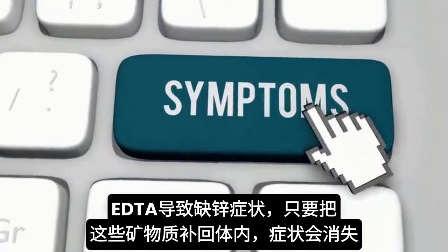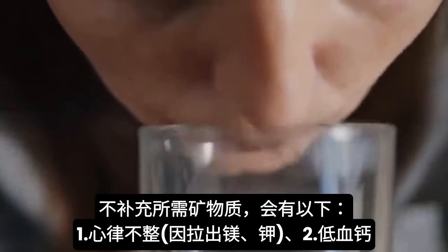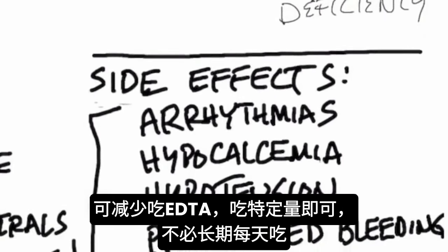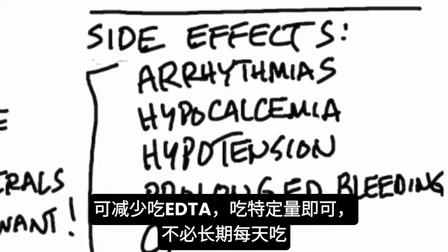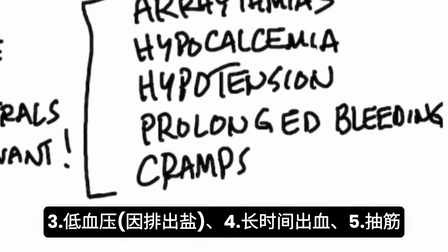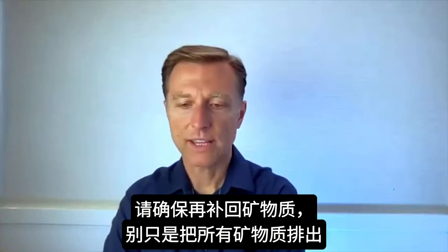Most of the symptoms related to EDTA are related to a zinc deficiency, so as long as you're putting some minerals back into the body, you won't have the symptoms. Some side effects could be arrhythmias, because it's pulling out magnesium and potassium, and hypocalcemia. You'd want to regulate this by not taking too much EDTA — just certain amounts, and not every single day for a long period of time. It can also create hypotension because it's pulling out salt, and potentially cause prolonged bleeding and cramps. Make sure you put back the minerals you need.